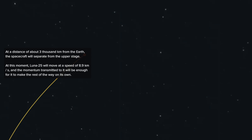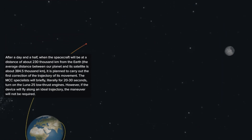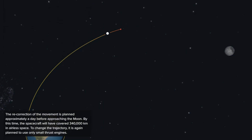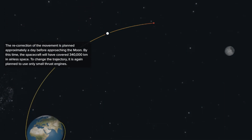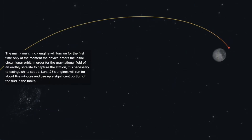If everything goes as planned, the Luna 25 will reach the moon on August 15th, and it will spend around 5 to 7 days orbiting the moon before attempting to land near one of the three craters around the moon's south pole. The mission was designed to last for at least one year.